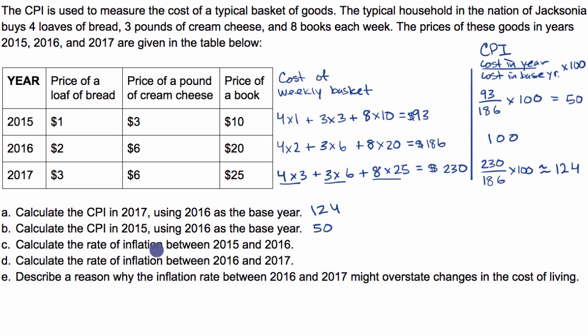Now, calculate the rate of inflation between 2015 and 2016. How much did prices grow from 2015 to 2016? The CPI went from 50 to 100 — prices doubled. If something doubles, it grew by 100%. So the rate of inflation between 2015 and 2016 is 100%. Everything doubled in price right over here.